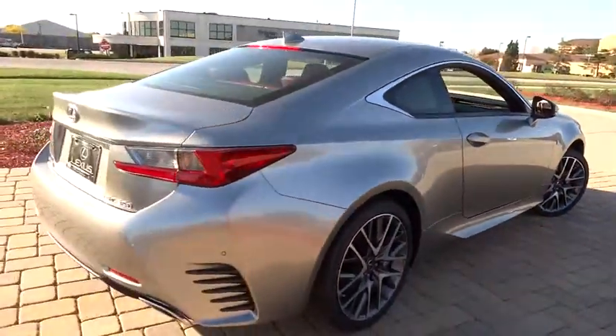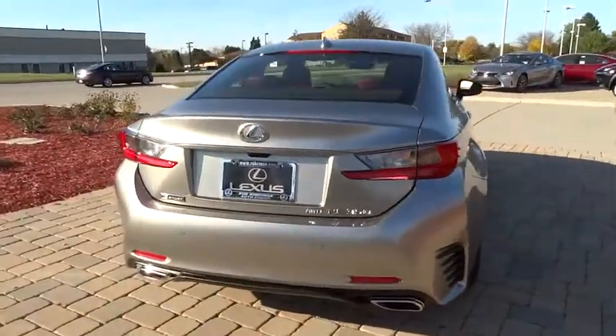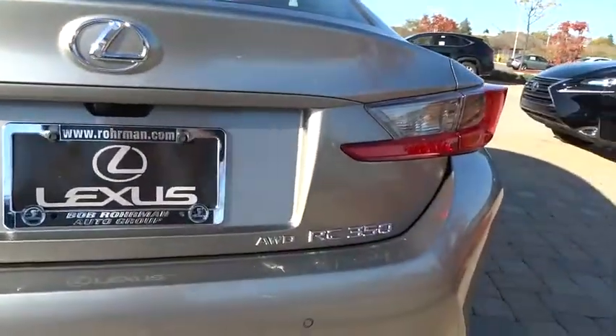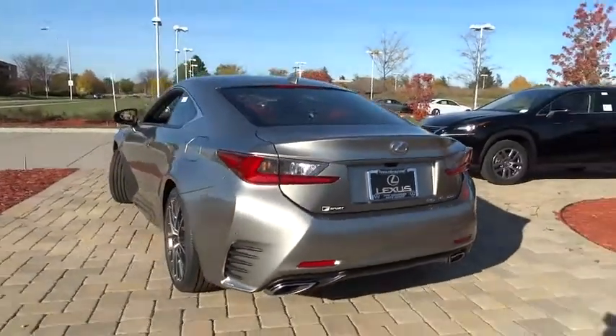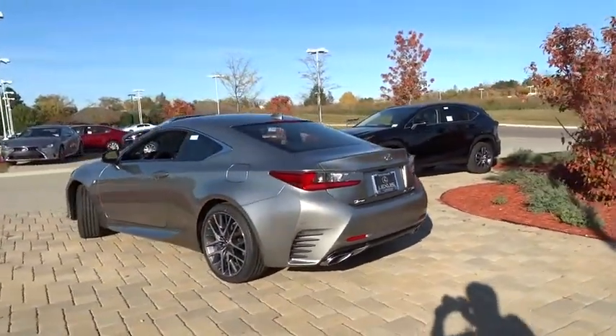Driver airbag, cruise control, aluminum wheels, floor mats, auto-dimming rearview mirror, PPO, four-wheel disc brakes, universal garage door opener, AM-FM stereo radio.